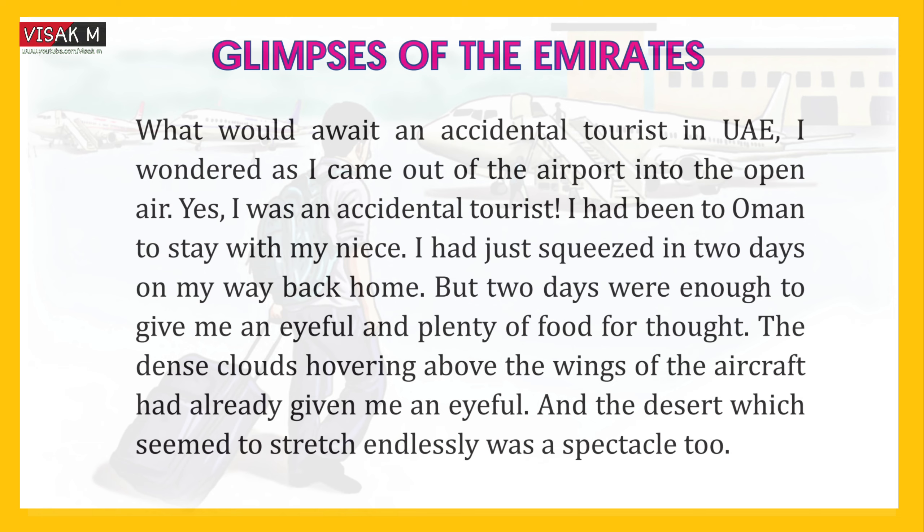Glimpses of the Emirates: What would await an accidental tourist in UAE? I wondered as I came out of the airport into the open air. Yes, I was an accidental tourist. I had been to Oman to stay with my niece. I had just squeezed in two days on my way back home.